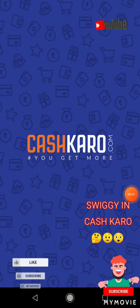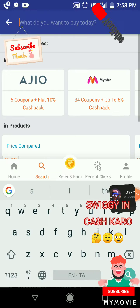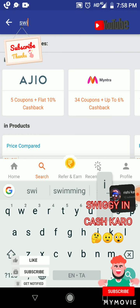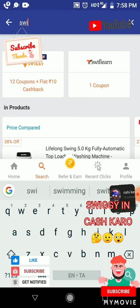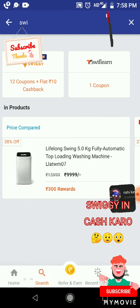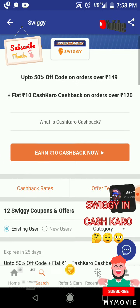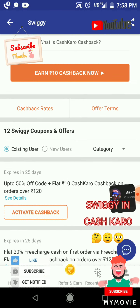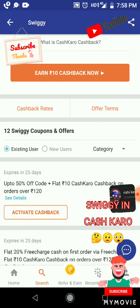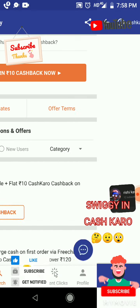Welcome to CashKaro. Press the search button, type Swiggy. 12 coupons plus flat rupees 10 cashback. See more offers: up to 50% offer code plus flat rupees 10 CashKaro cashback on orders over rupees 120. Activate the cashback.